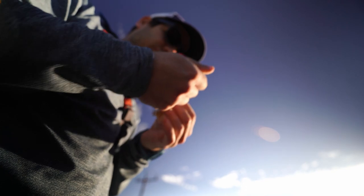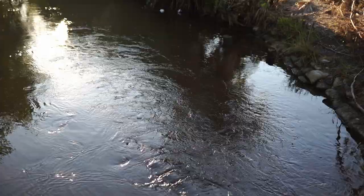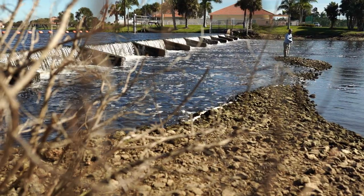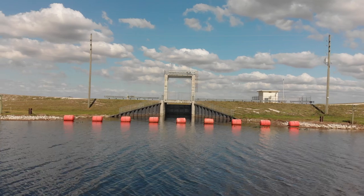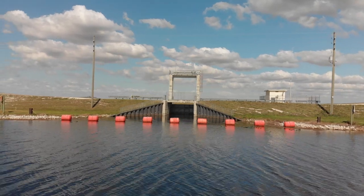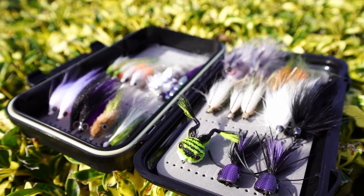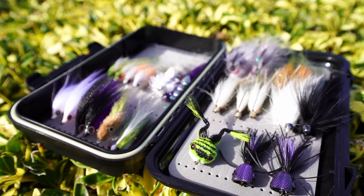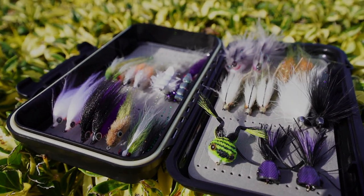Some tips to help you catch your targeted species: with most fish being ambush predators, you always want to look for moving water. Further out east in the more freshwater area, these locks hold a good concentration of fish and are always worth a stop. As for flies to throw, we have put together the Ultimate Tamiami Trail Box containing 25 specifically selected flies to have you covered in any situation you run into on the trail.